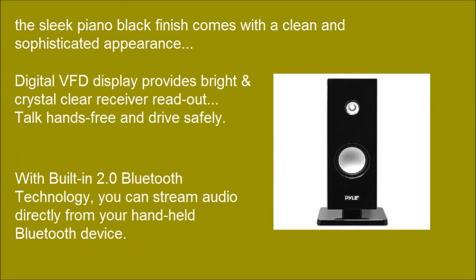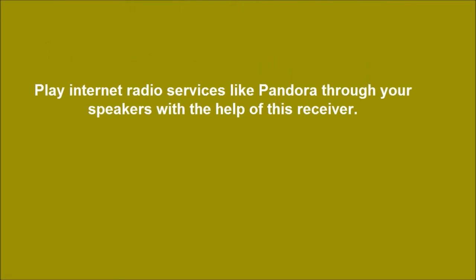With built-in 2.0 Bluetooth technology, you can stream audio directly from your handheld Bluetooth device. Play internet radio services like Pandora through your speakers with the help of this receiver.